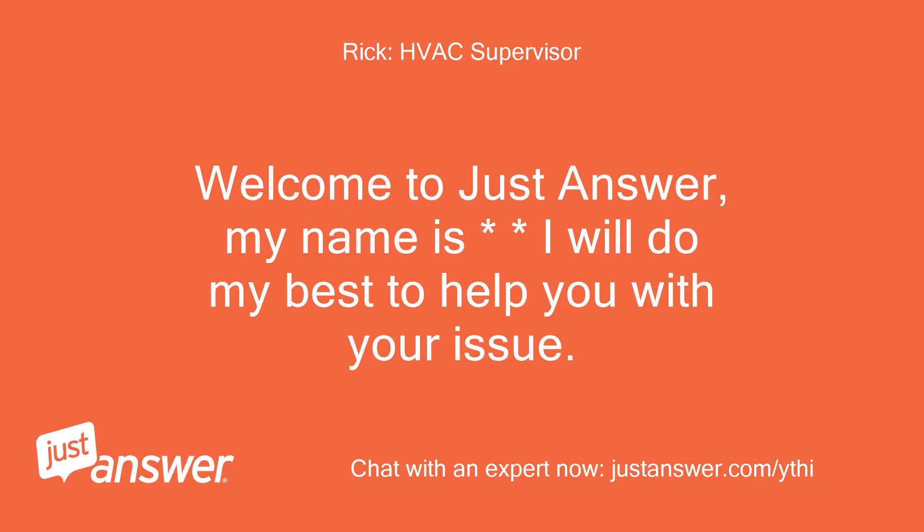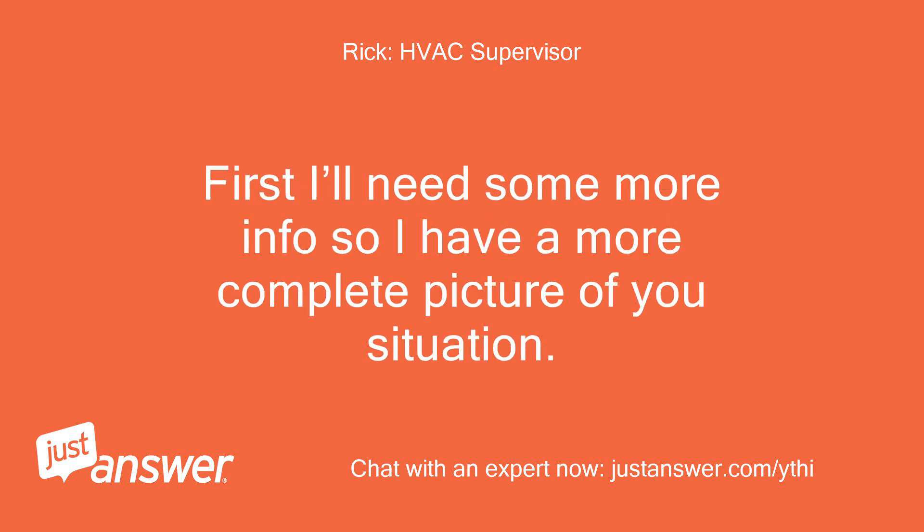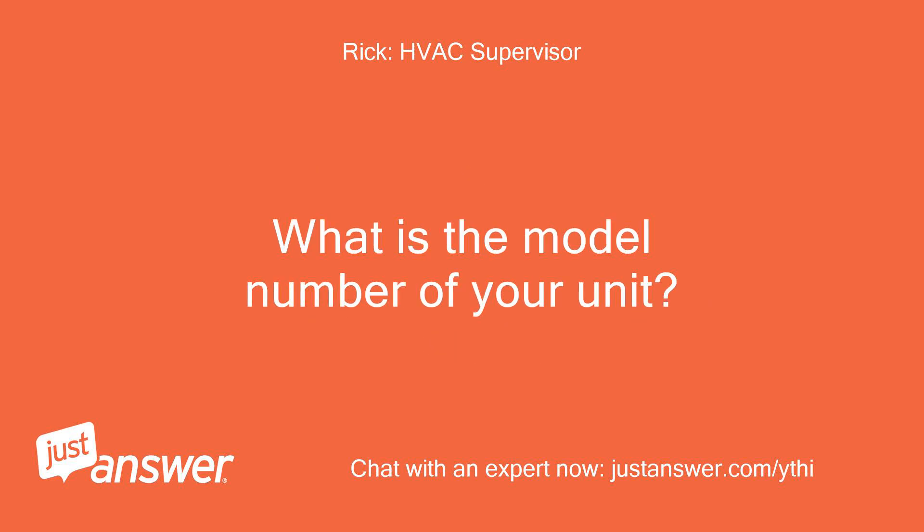Welcome to JustAnswer. My name is [name]. I will do my best to help you with your issue. First I'll need some more info so I have a more complete picture of your situation. What is the model number of your unit?